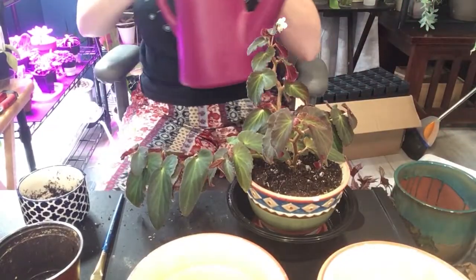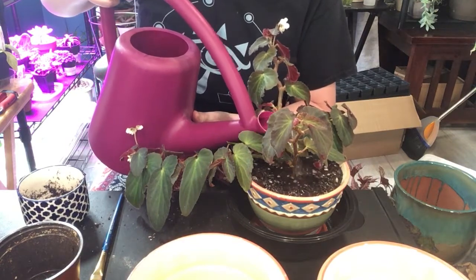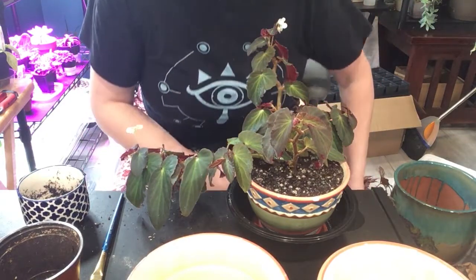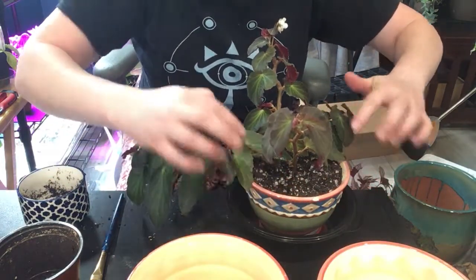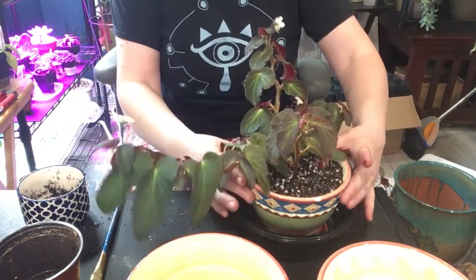Okay, we got water. The soil needs to just settle down in there like it's supposed to and come out the bottom. I don't think it's coming out the bottom yet.